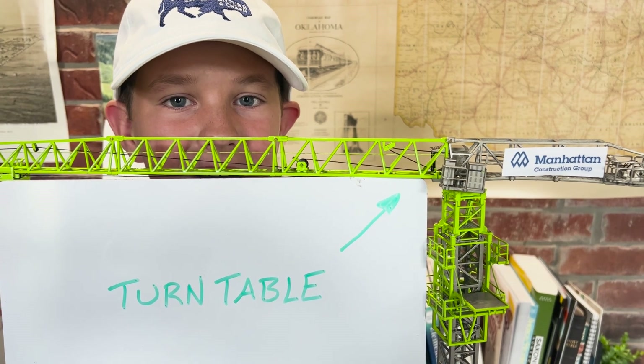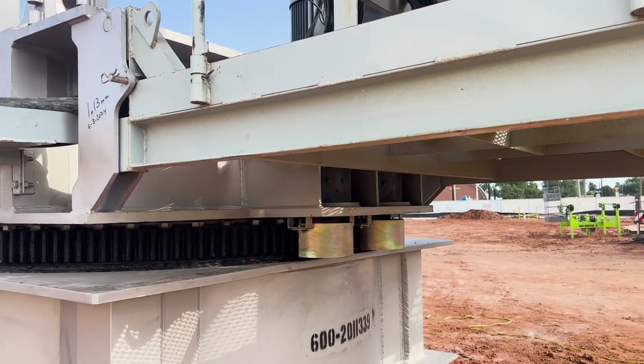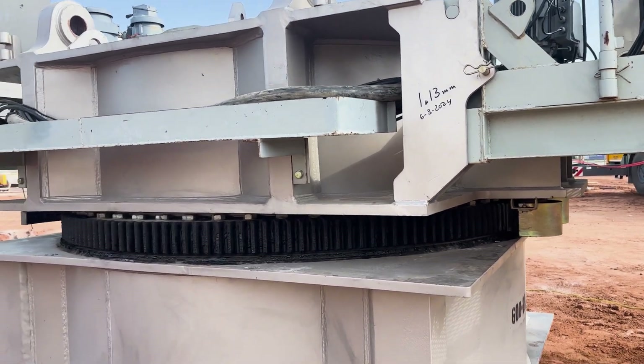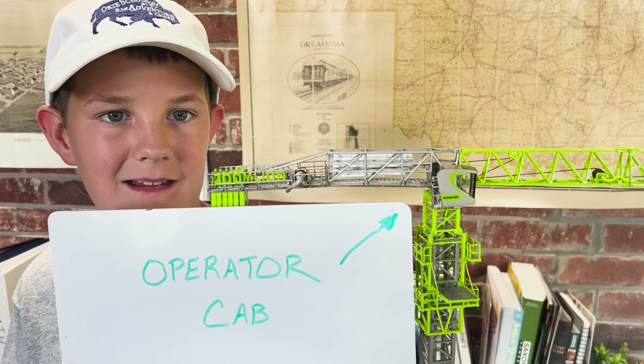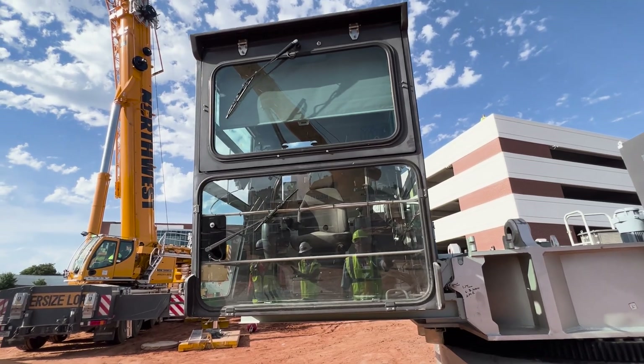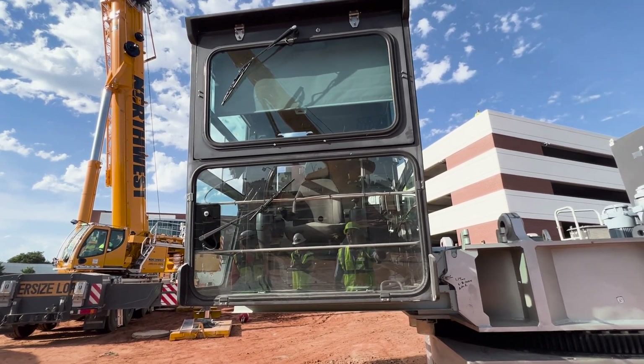The turntable is what the top of the crane spins on, allowing for a full 360 degrees of positioning. The operator cab is where the operator spends his entire shift — and yes, he has to climb a ladder to get up there.